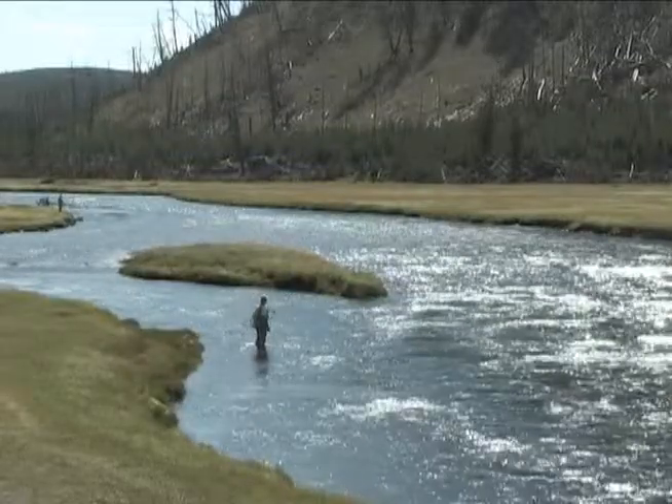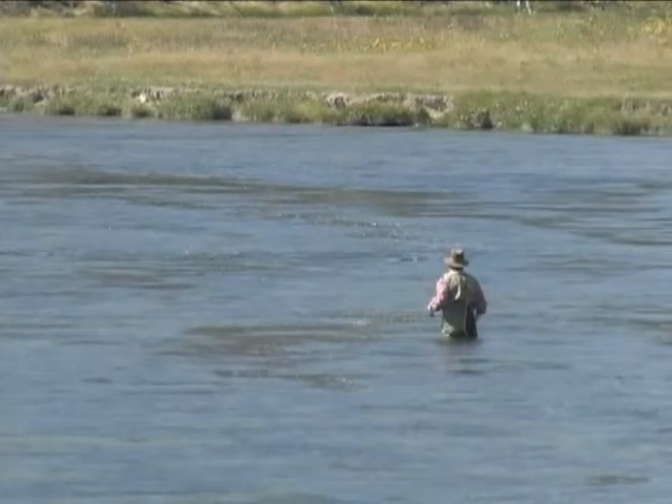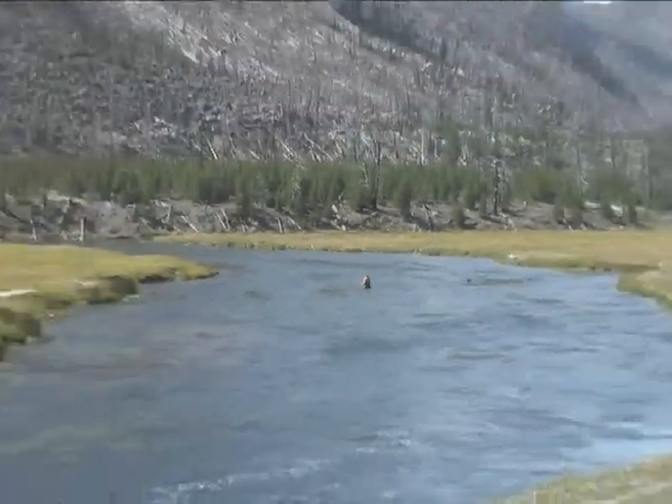Anglers from all over consider this blue ribbon stream a fly fishing destination. Brown, rainbow, and cutthroat trout all can be found in the Madison River.